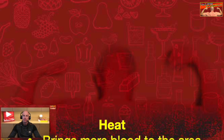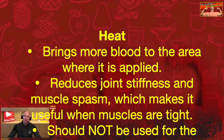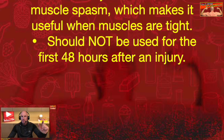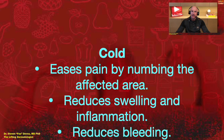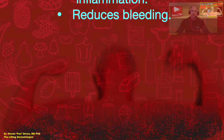Heat brings more blood to the area where it is applied, reduces joint stiffness and muscle spasms, which makes it useful when muscles are tight. It should not be used for the first 48 hours after an injury. Cold eases pain by numbing the affected area, reduces swelling and inflammation, and reduces bleeding. The age-old question can best be answered by taking into account the type of injury — acute versus chronic — and the timing of treatment: in the first two days or after that.